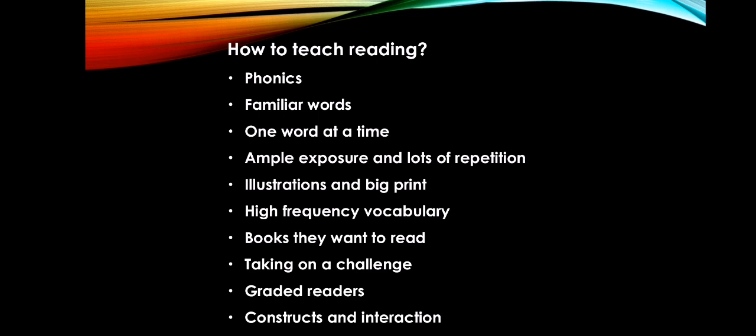You need to first let the child master the sound units in his or her first language — where the child is comfortable. That is why in the K-12 curriculum, we have mother tongue instruction. Now, moving on, we have familiar words.